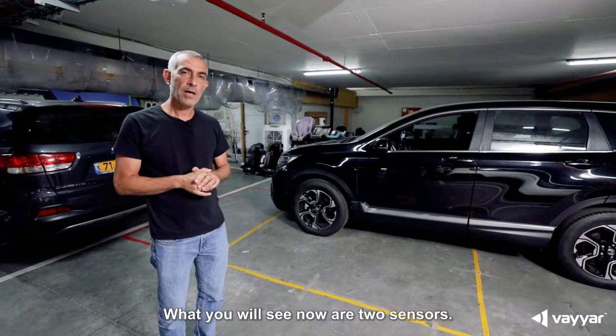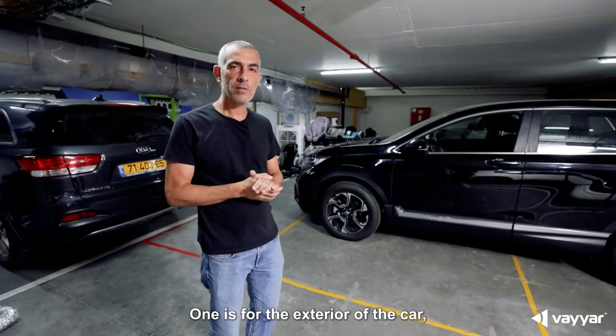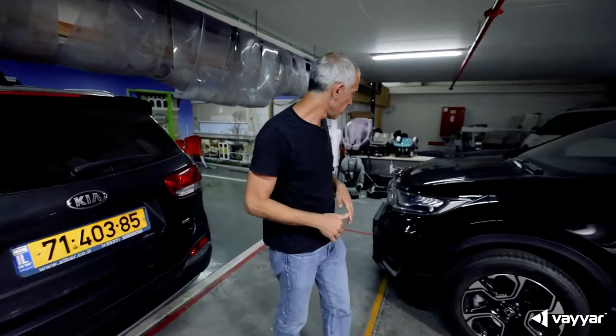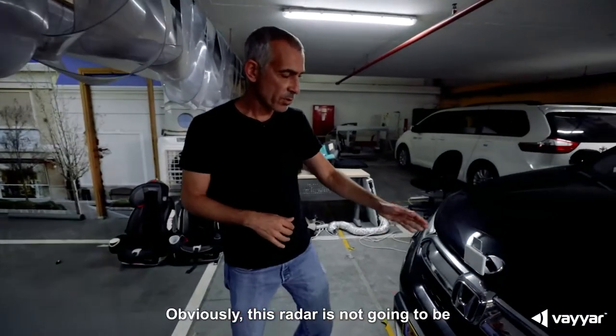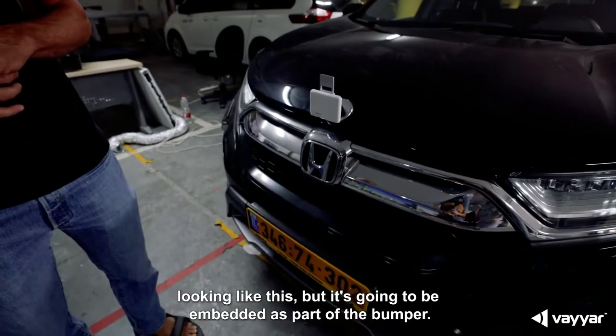What you will see now are two sensors. One is for the exterior of the car, and then we'll show how we also monitor the inside of the car. What you see here is a radar — this radar is not going to look like this but will be embedded as part of the bumper.